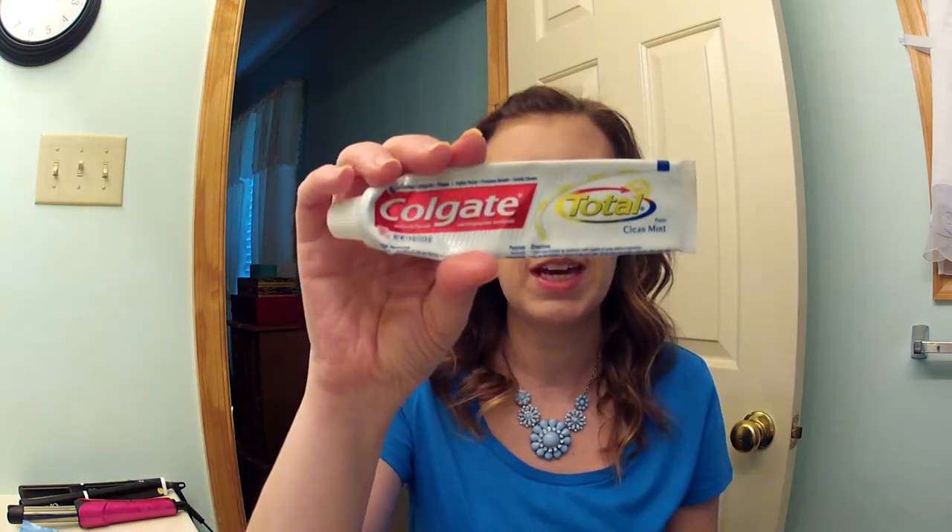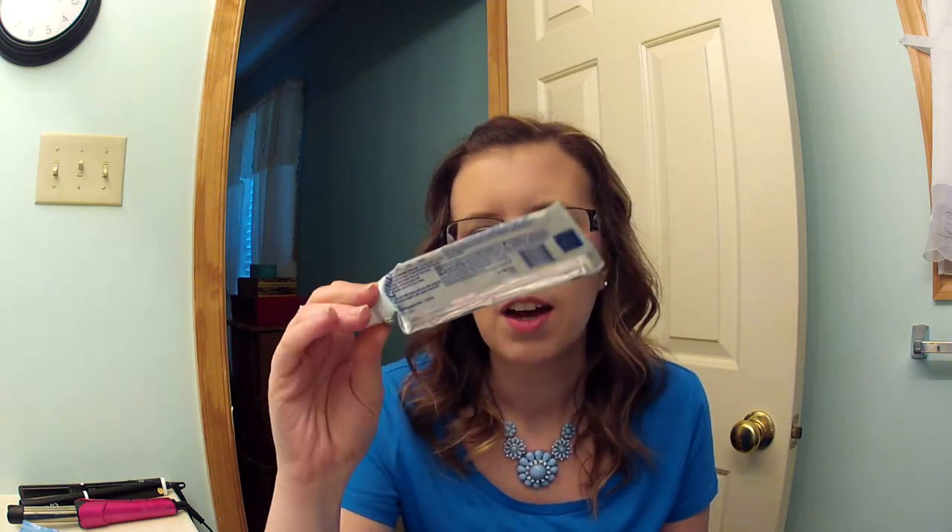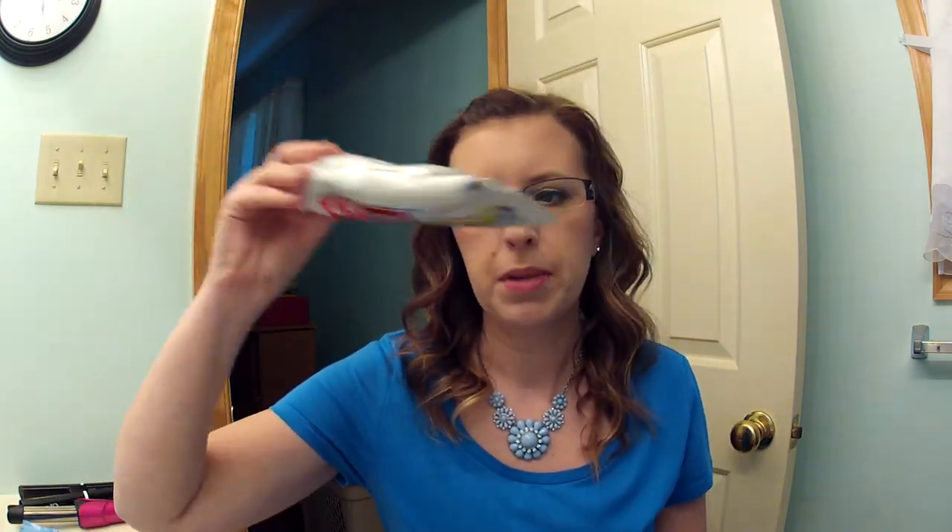Then I have the Colgate Total Clean Mint Paste. I just bought a little one of these — I ran out of toothpaste and got this at the Dollar Tree for a buck. I like the Crest 3D White toothpaste for whitening, but I like the flavor of the Colgate better. So I repurchased a big tube of the Colgate Clean Mint Paste this time.